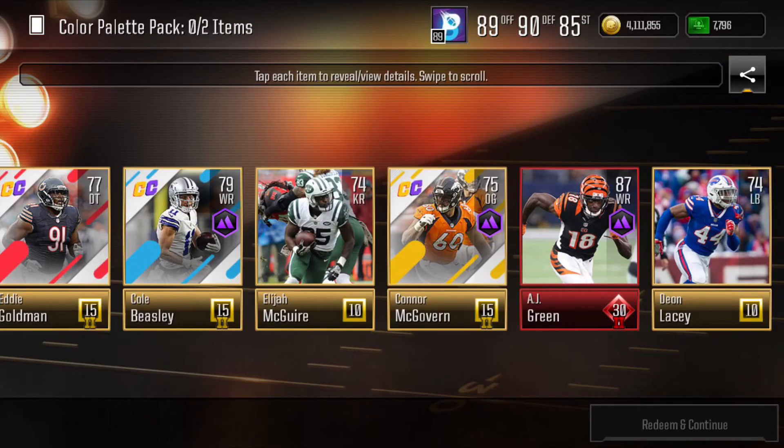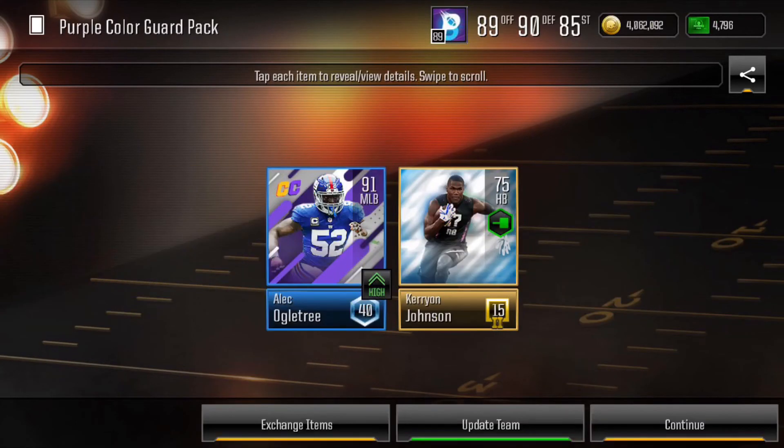Next we saw Color Clash come out, and I opened a couple color pallet packs and pulled an 87 AJ Green, which was a great pull. I'm not sure how you guys took advantage of this promo, but to me this was the best promo of the year. I upgraded a lot of my team and made a crazy amount of coins. Once you got two of the color pallets to tier 3, you could take your chance at one of the middle coin events.